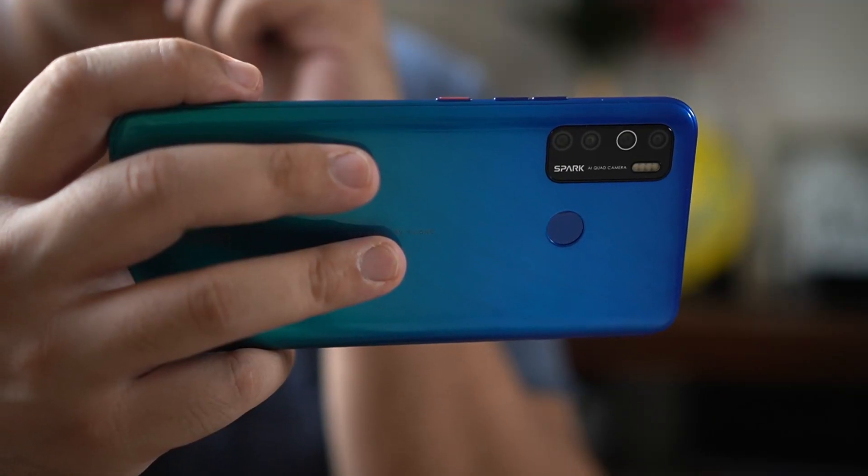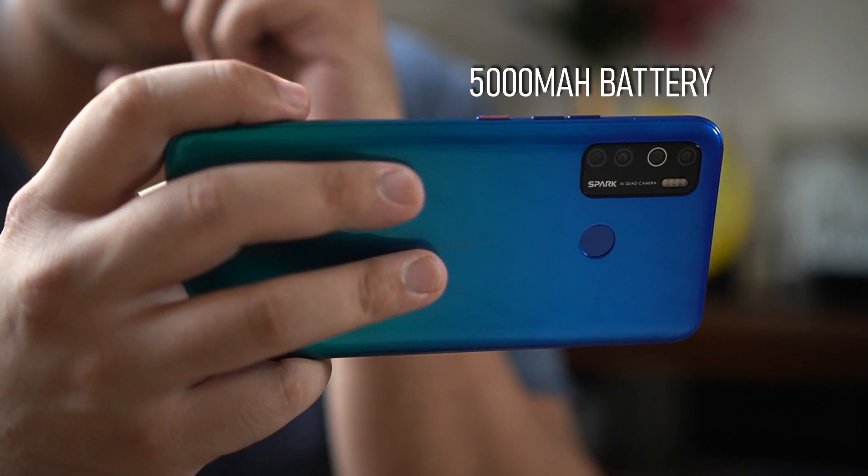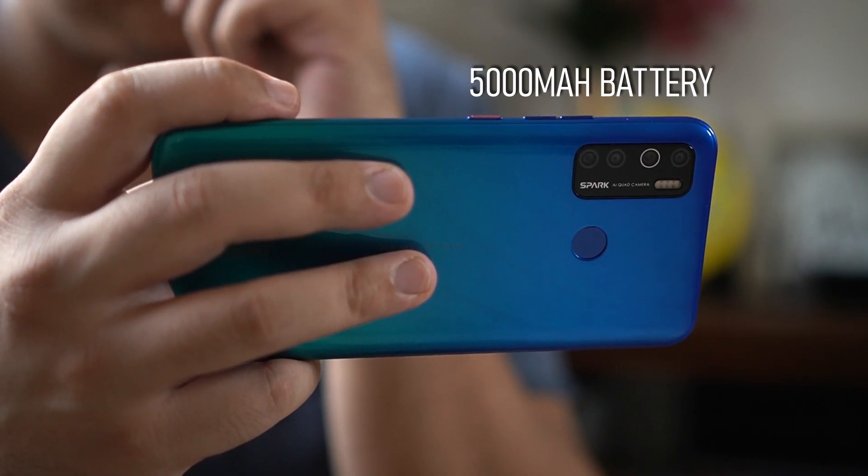For the battery, the Spark 5 Pro is rocking a 5000mAh unit that should be enough to keep the lights on for at least a day and a half with my use. My only concern here is charging time, since I can't find any information online on whether it supports any type of quick charging — but worst case scenario it will be somewhere around two hours.